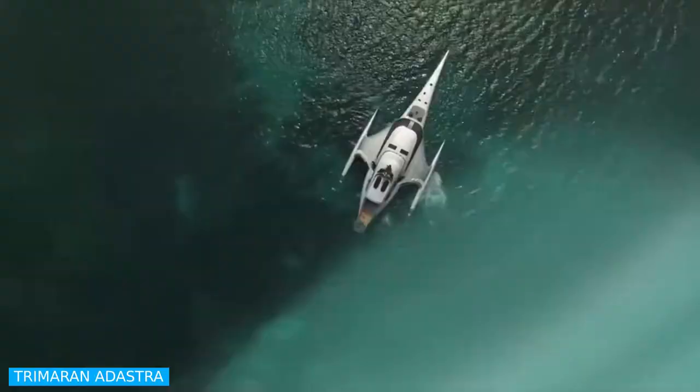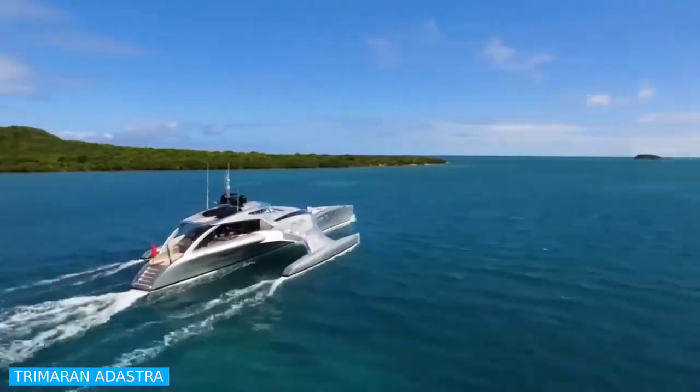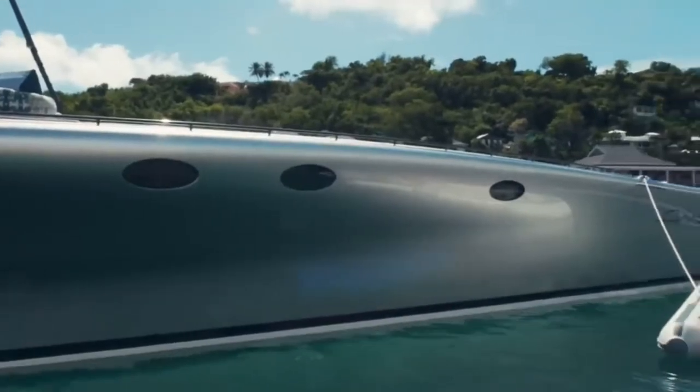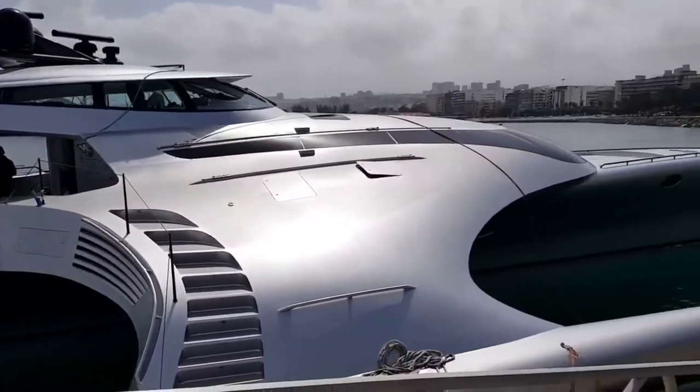Trimaran Edistra. This advanced sea-crossing vessel was built back in 2012, at a cost of above and beyond $20 million, for Hong Kong-based transportation head honcho Antony Martin to journey Indonesia and Southeast Asia.